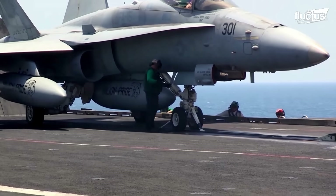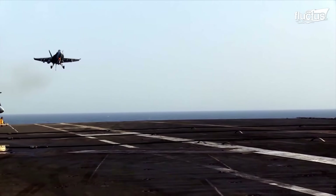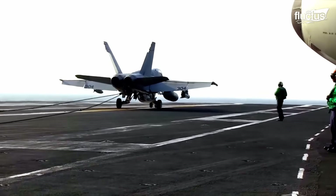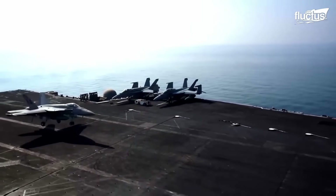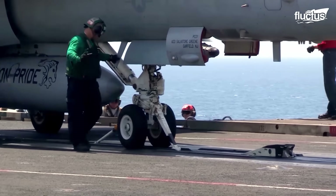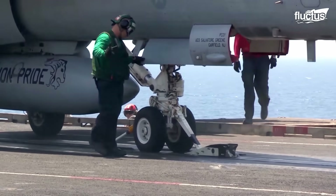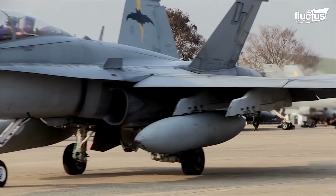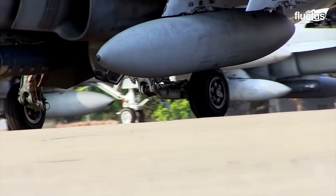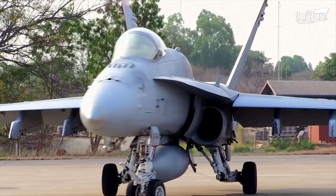For carrier operations, the landing gear, folding wings, and catapult attachments were strengthened, along with the airframe, undercarriage, and tailhook. The separation between the primary landing gear tires is known as the wheel track. Wheel tracks on the F/A-18 are 10.2 feet, compared to the 6.83 feet on the YF-17.